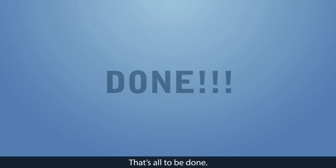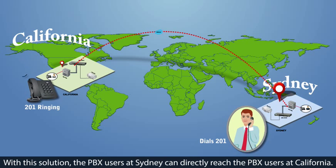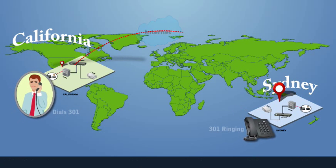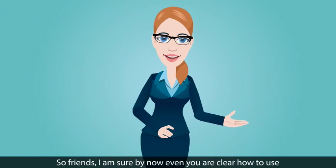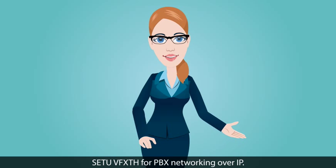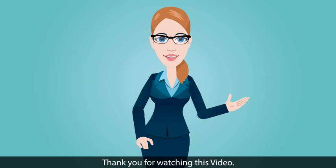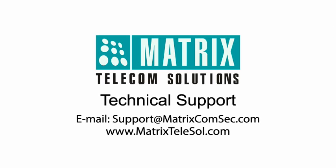That's all to be done! With this solution, the PBX users at Sydney can directly reach the PBX users at California, and same way the California users can reach users at Sydney. I am sure by now you are clear on how to use SATU VFXTH for PBX networking over IP. Thanks for watching this video! For any further queries, feel free to contact Matrix Technical Support.